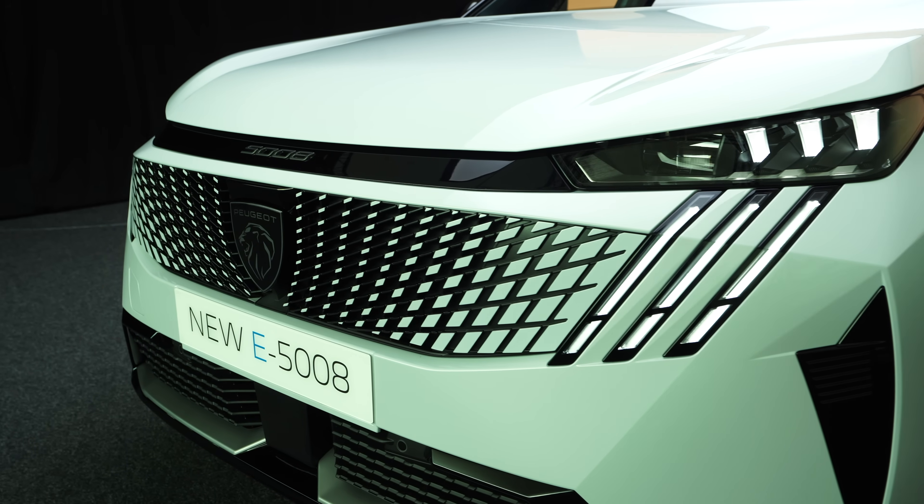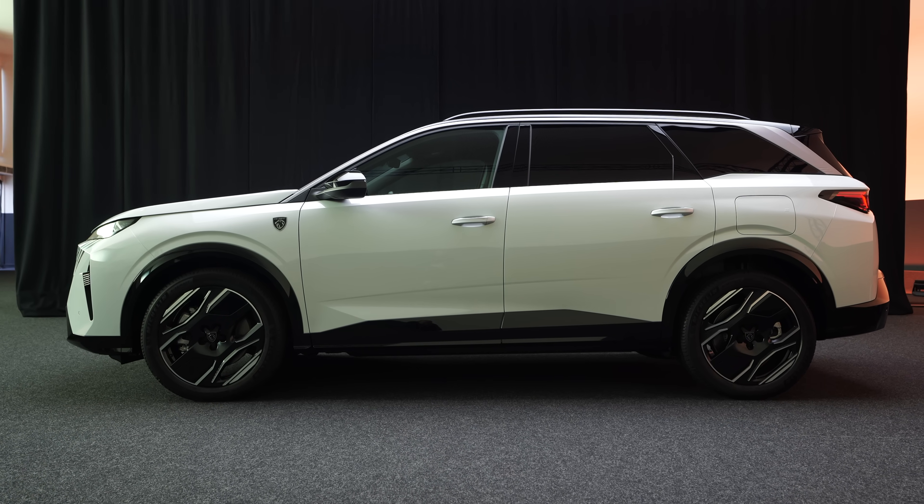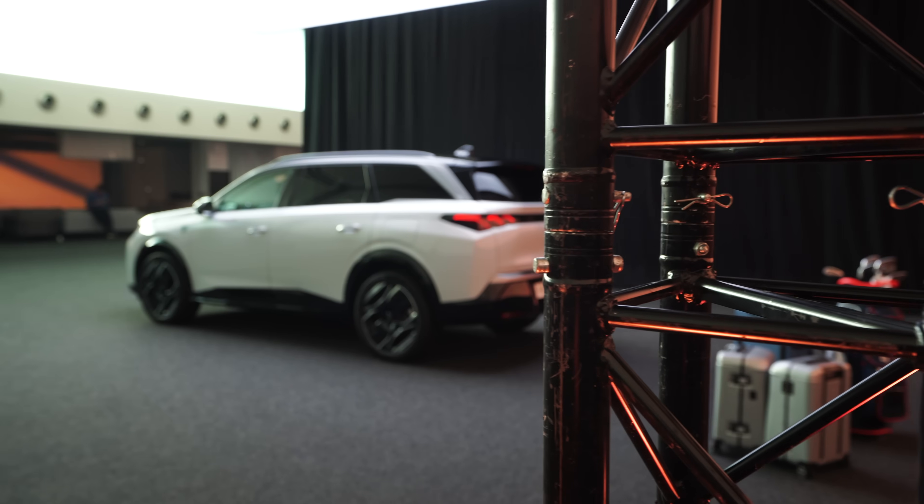Welcome to somewhere just outside Paris, where we're having a look at the brand new Peugeot E5008. The seven-seater 5008 is now fully electric. And if you just saw the E3008 on the channel a couple of weeks ago, this is not just a stretched version, I can assure you.